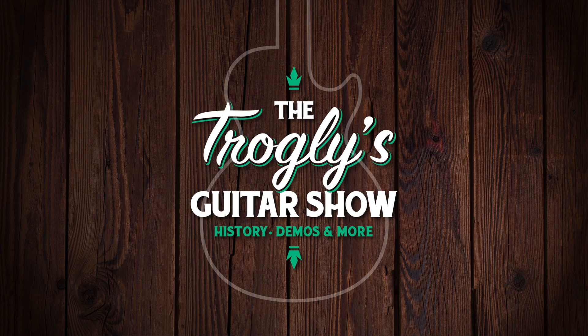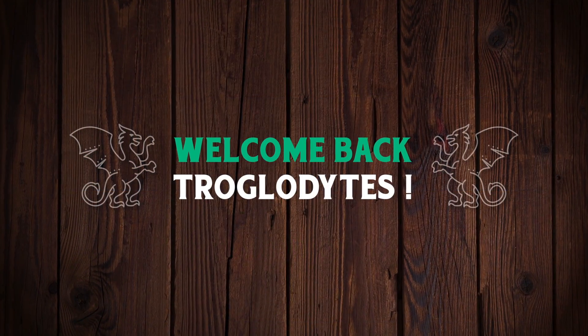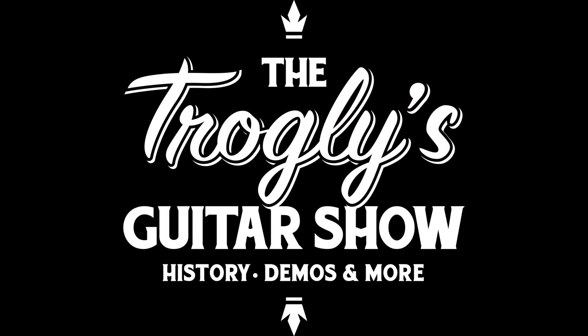I woke up to some bad news. Reverb is raising their fees. Welcome back troglodytes to your daily dose of guitar information, the Trogly's Guitar Show.